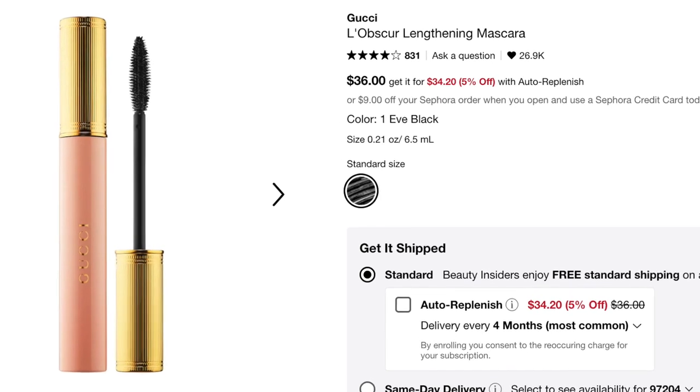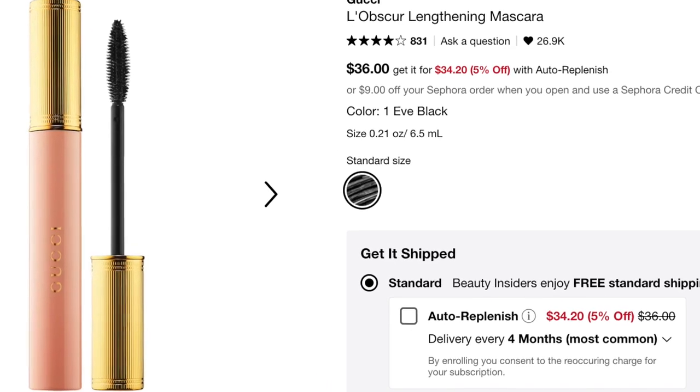For a mascara recommendation, I really do love the Gucci L'Obscure Lengthening Mascara — I have repurchased that one. My holy grail is the Chantecaille Faux Cils Longest Lash Mascara, but this is a close second. The packaging is pink, which is a little bonus.